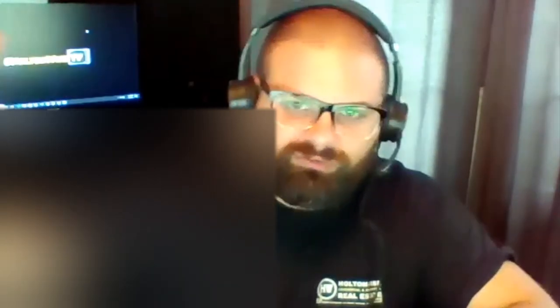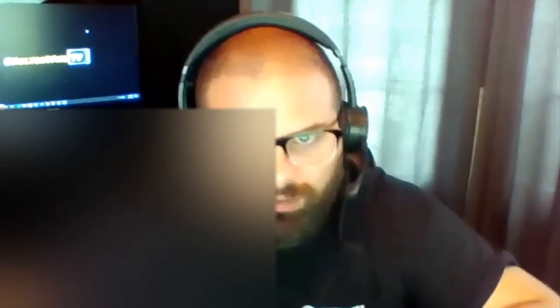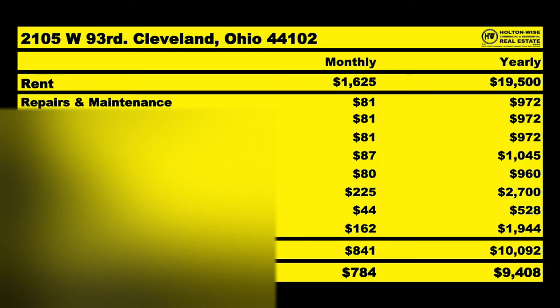Based upon what we have right now, $1,625 coming in — let's do the numbers based upon the current rents, not the increased rents, because that would require unit turnovers and increased renovation. I anticipate an average expense of $841 a month, leaving us with an NOI of $784. That's also calculating savings for our capital expenditures: our roof, our furnaces, our hot water tanks.